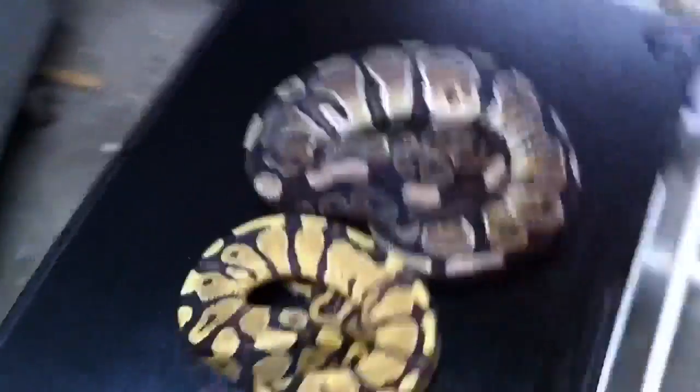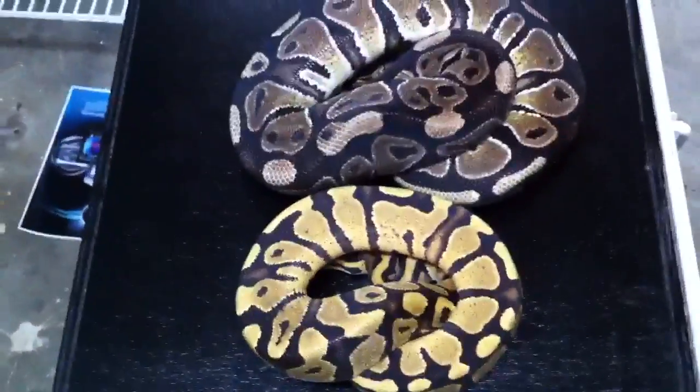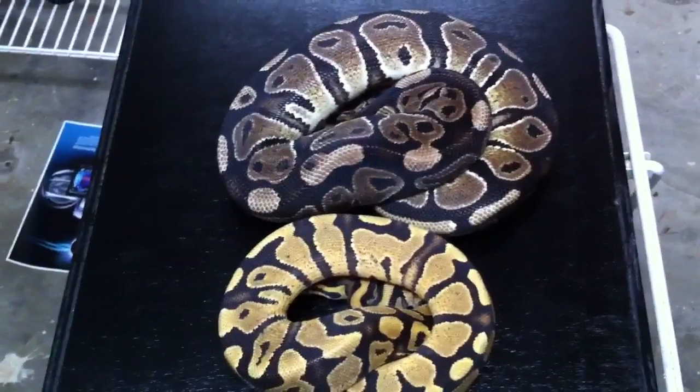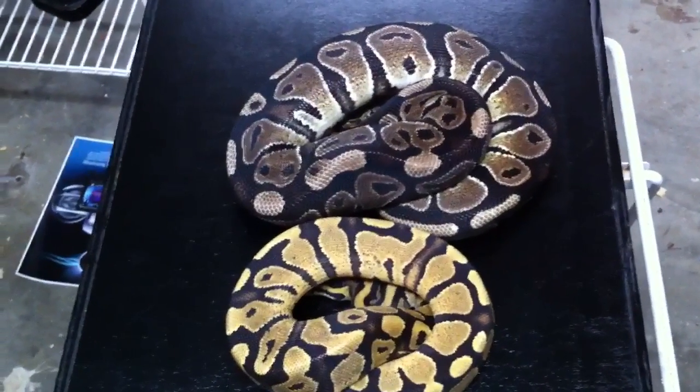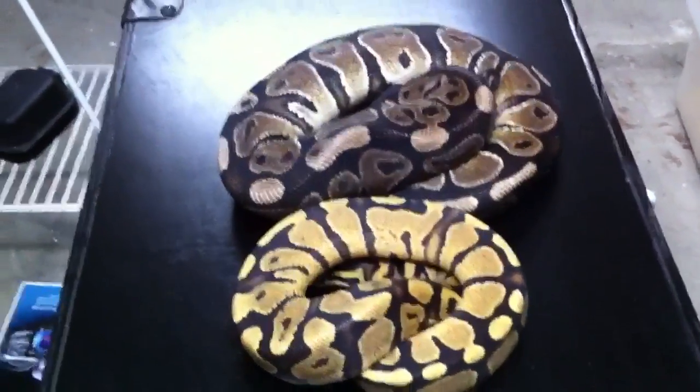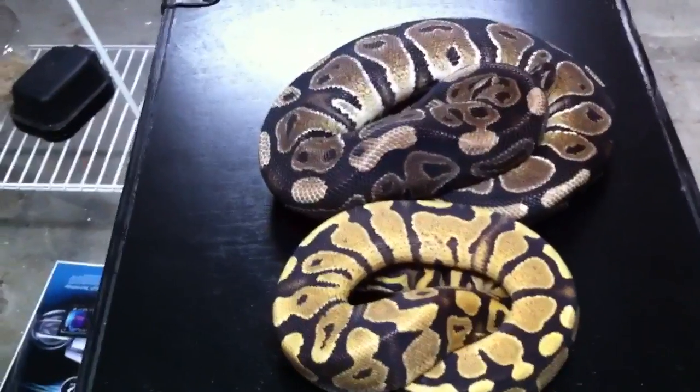Let's try and get that glare off of them there. There you go — real good. Now, that's not an axanthic. I know it kind of shows up this way on the camera here, but it's not an axanthic. It actually is a normal ball python. Fires just have that coloration to them.